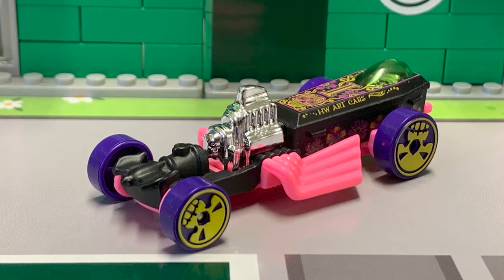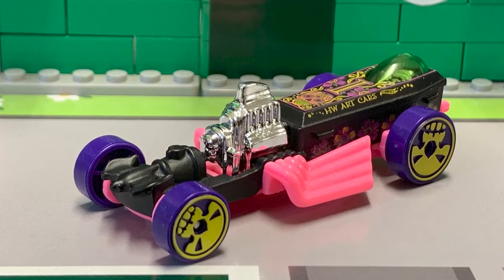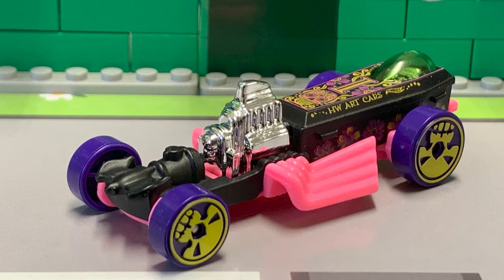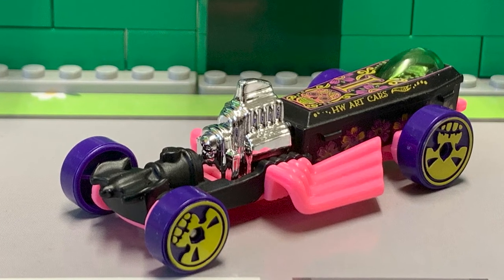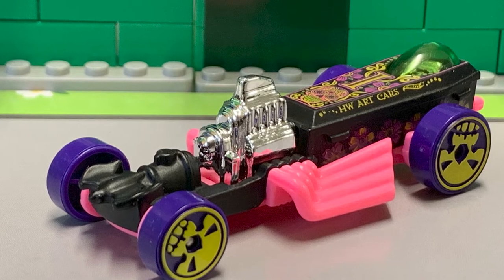We've got the Rigor Motor — what a mouthful — a 2021 Hot Wheels art series car. Flat black in colour, it's got purple and yellow skull wheels with a coloured Day of the Dead livery on it. Oh, that's pretty awesome.